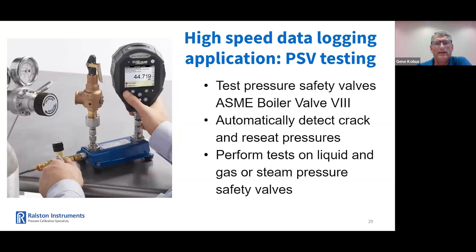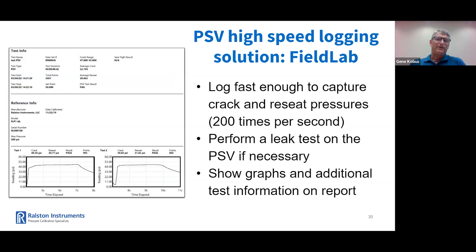The user needs to perform pressure safety valve ASME Section 8 testing and have consistent, repeatable results. The user needs something to automatically detect crack and reseat pressures. They need to perform tests on liquid, gas, or steam valves. The Field Lab is also an excellent solution here. The software provides PSV and PRV testing up to 200 times per second to capture consistent crack and reseat. A leak test can be performed if necessary, and test reports show graphs of each test along with reference and DUT information. That's an example of the test results — two of three graphs are shown in this example — and it can also be exported in CSV if needed.